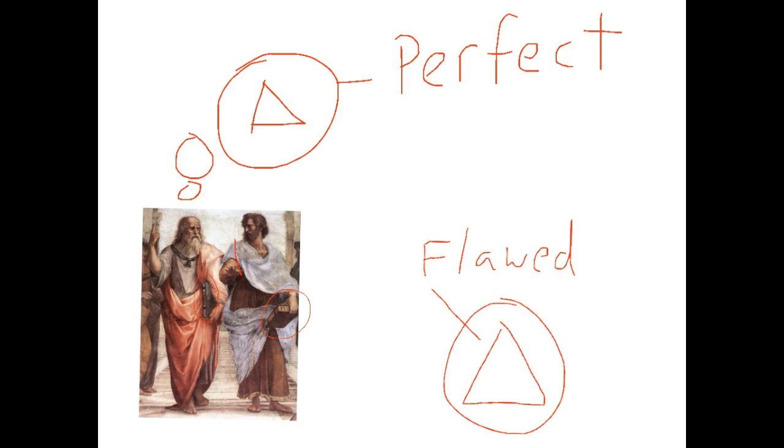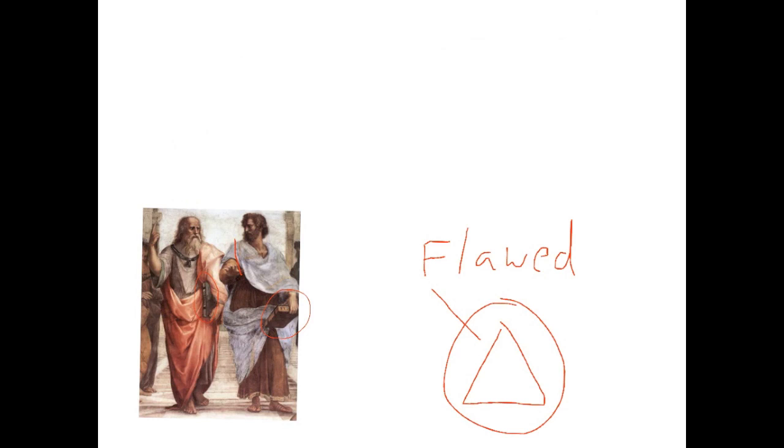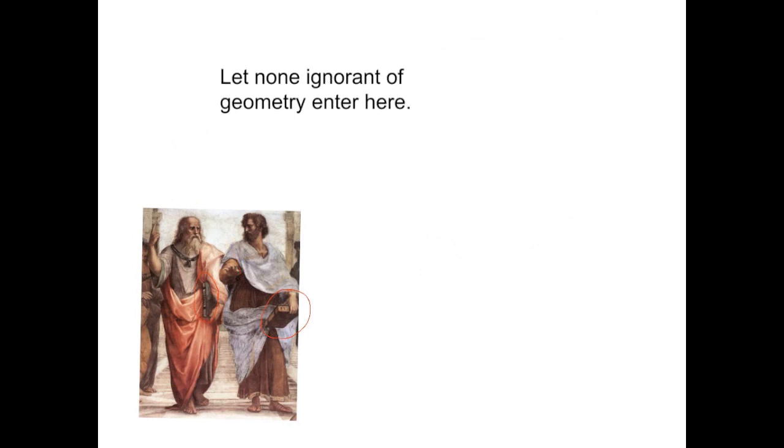This is why the entrance of Plato's school, the Academy, had the warning: 'Let none ignorant of geometry enter here.' Aristotle motions towards the earth. He was less concerned with ideal forms and more concerned with the physical world. Today we would call Aristotle a scientist for his exploration of the physical world and ability to categorize huge amounts of information in easily understood ways.